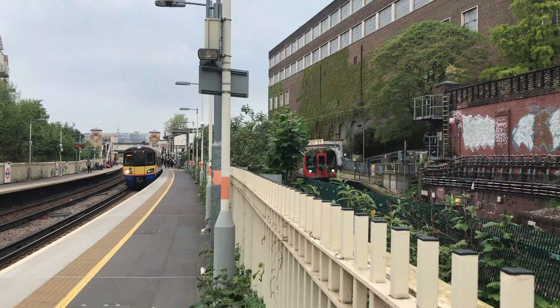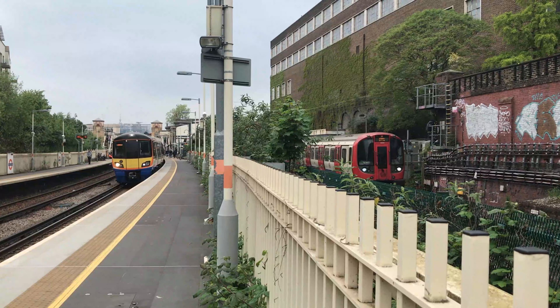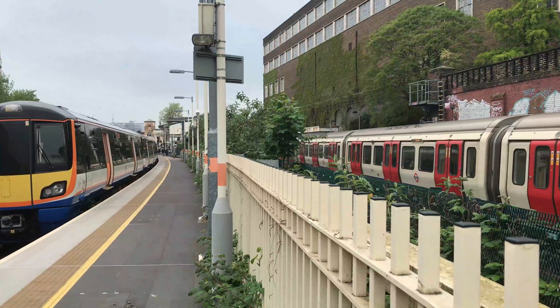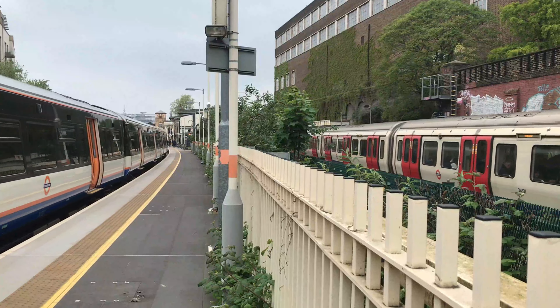A little bit of TfL everywhere as we see D-Stock 21322 and 21321 depart with a London Underground service through to Wimbledon, and 378232 departing with the 1603 London Overground service from Stratford through to Clapham Junction.